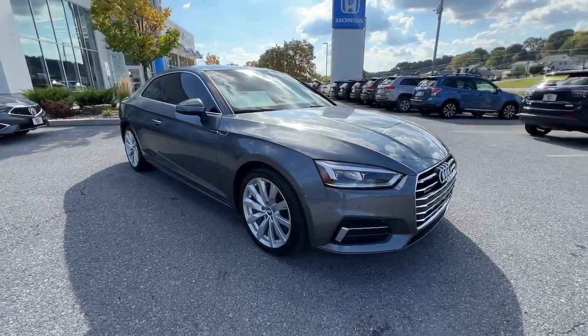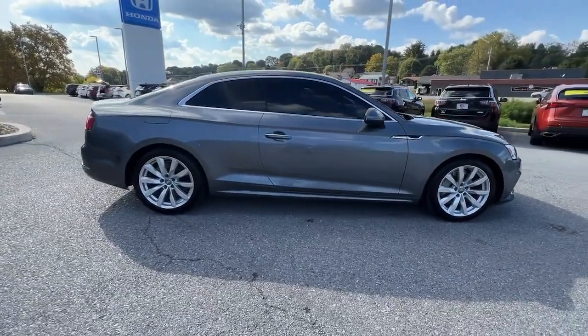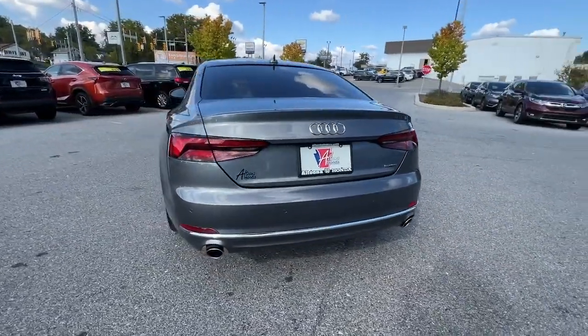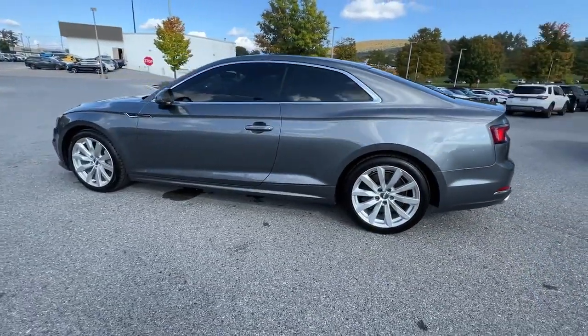Look no further than the 2018 Audi A5. With less than 40,000 miles on the odometer, this vehicle stands out from the rest. Get the job done in style and comfort, and have more than a little fun while you're at it. The A5 Sportback knows what you want and what you need.